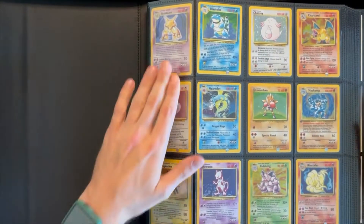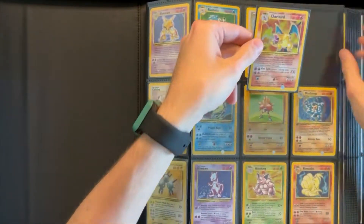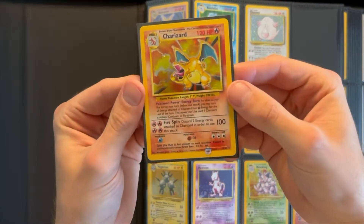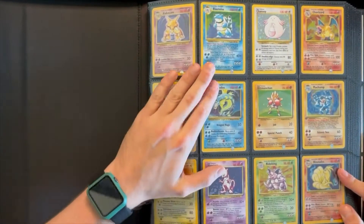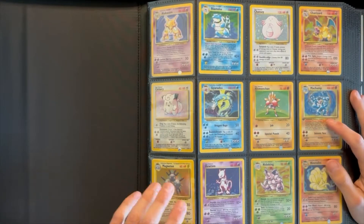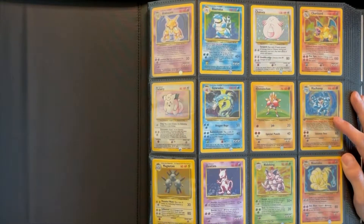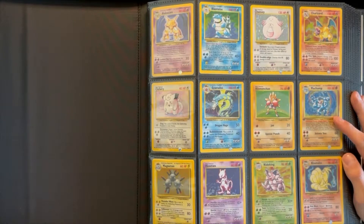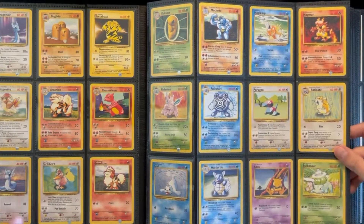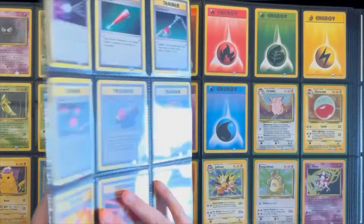Starting at the top, you see Alakazam, Blastoise, Chansey, Charizard — look at it. This one's in much, much better shape than the PSA 3 Charizard I just showed off. Crispy. We have Clefairy, Gyarados, Hitmonchan, a first edition Machamp. Magneton, Mewtwo, Nidoking, Ninetales. I'm not gonna name everything, but as you go through them you'll see we are not missing a single card in base set all the way through. If you have a favorite Pokemon that was in the base set, we got it.